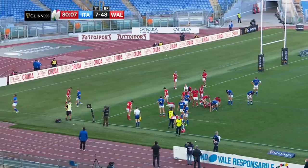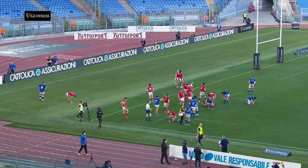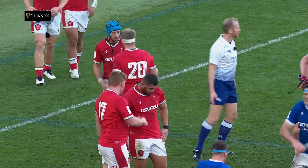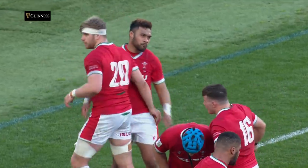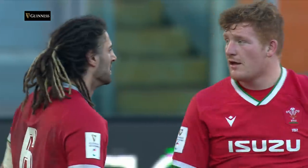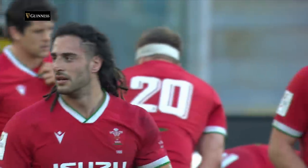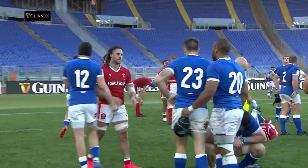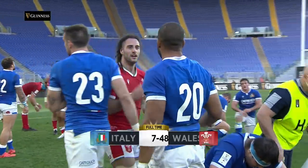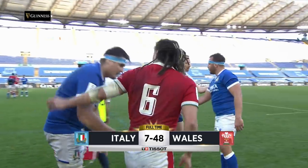And it's Wales who fire it to touch on 80 minutes. They embrace and hug, knowing the job is done, and they march on to Paris with four from four — and the opportunity for what many would say is the most unlikely of grand slam tilts. Seven tries on the day in an utterly dominant performance. The final score at the Stadio Olimpico: Italy 7, Wales 48.